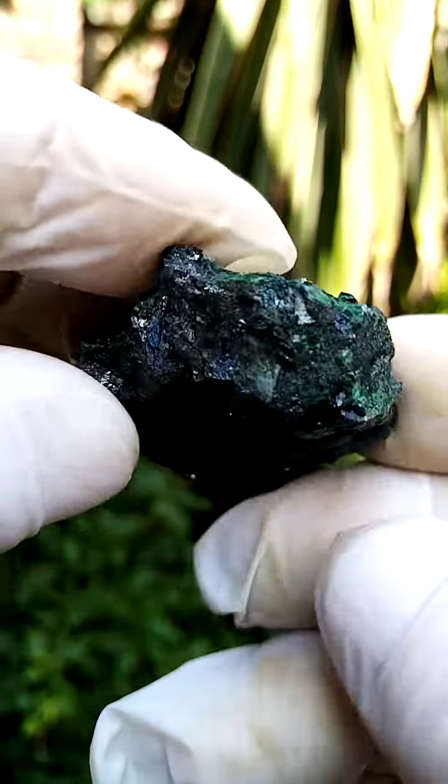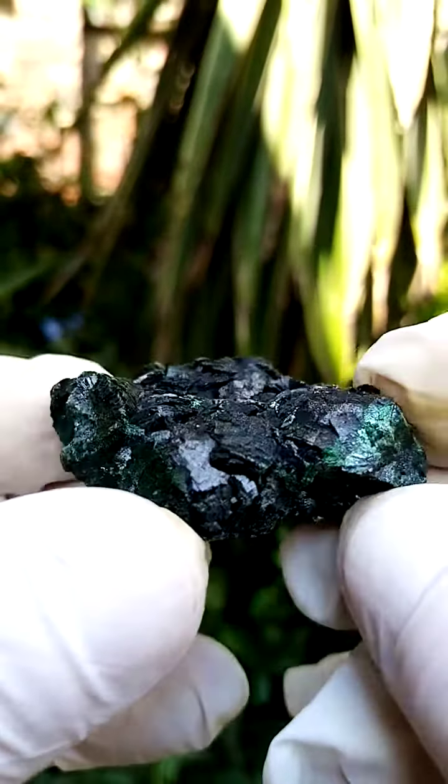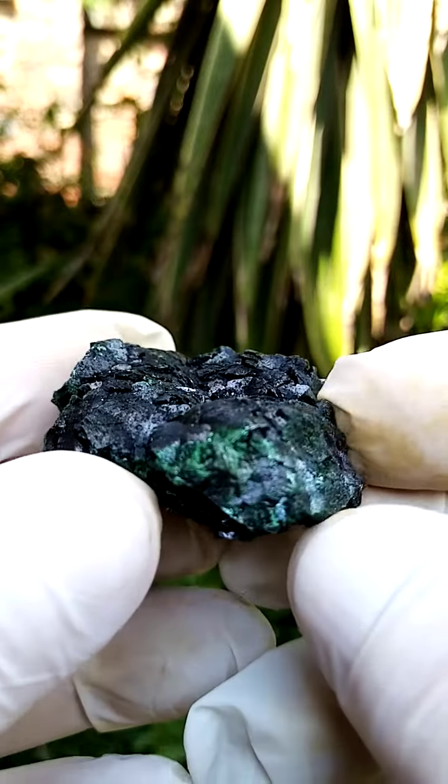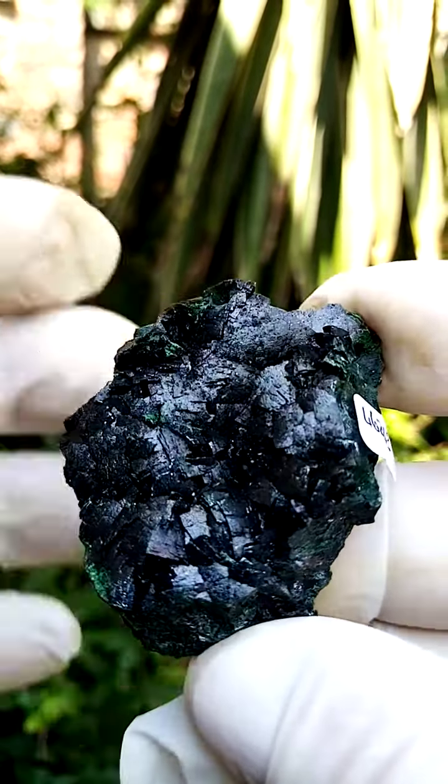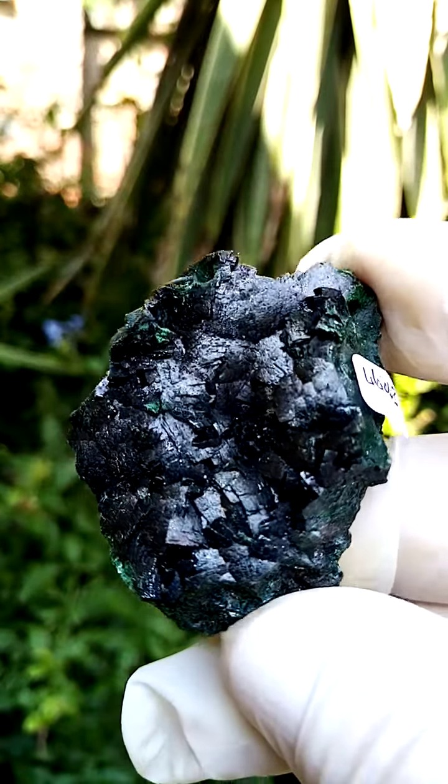These are not at all photogenic. When lying flat on a turntable, they appear so black. But when I say not photogenic — they are exquisite when held in hand. They're actually a lovely dark, rich green in color.